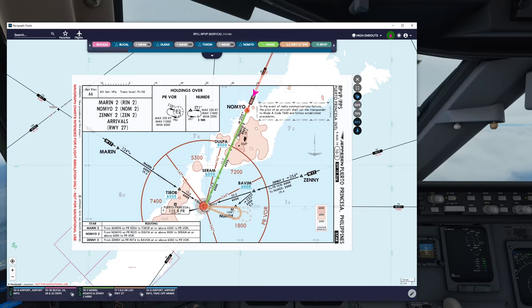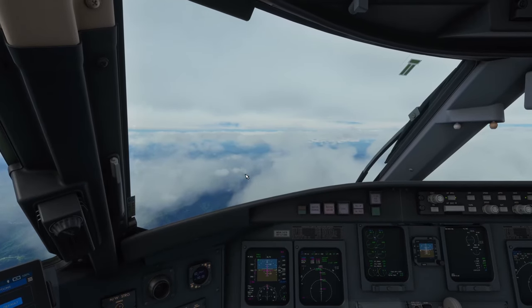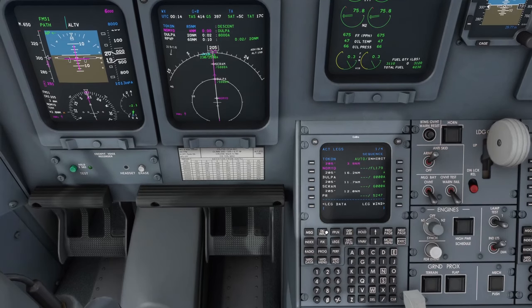Approaching Nomeo. We'll be following that straight arrival. We have Dulpa above 8,000, Seram at or above 6,000, and then we'll be arriving at Puerto Princesa VOR. We'll be doing a procedure turn for the ILS approach, runway 27. Looks pretty good. Dulpa 8,000, Seram 6,000 — those are the main altitude constraints that we have. Let's see what the computer has planned for us.